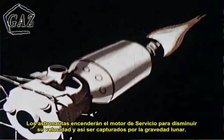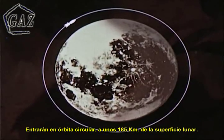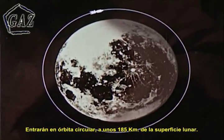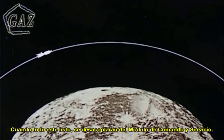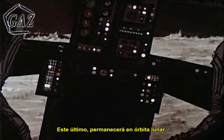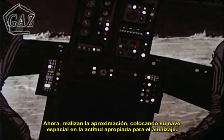The astronauts will use the propulsion system in the service module to slow down to lunar capture speed. They will enter a circular orbit approximately 100 nautical miles above the moon's surface. Sometime later, two of the men will crawl into the lunar excursion module, known as the LEM. When all is ready, they will detach the LEM from the command and service modules. The command and service modules remain in lunar orbit. Now they make their approach, positioning their craft in the proper landing attitude.